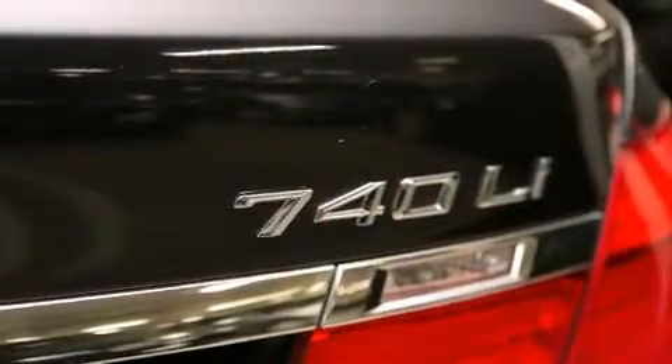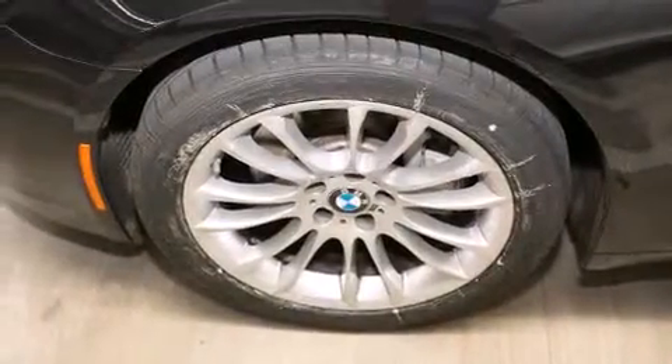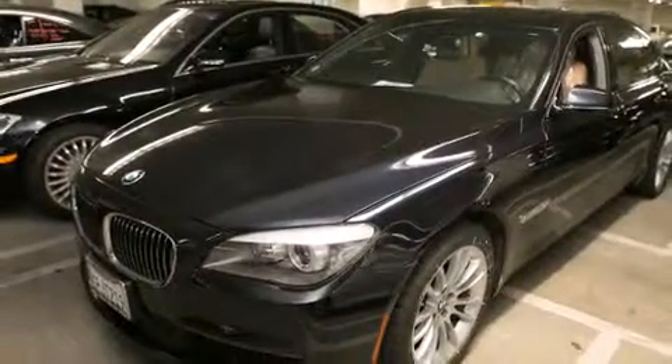All of the following features are included: a power moonroof, heated seats, a navigation system, high-intensity discharge headlights, a leather-wrapped steering wheel, a passenger-side vanity mirror, BMW individual composition, front-side impact airbags, and a steering wheel with memory settings.